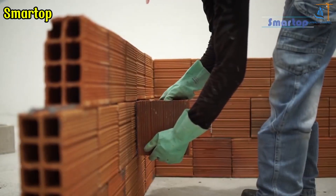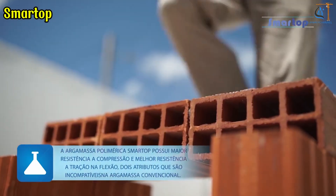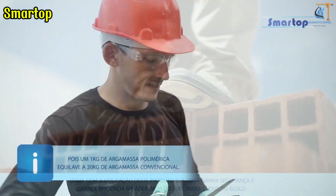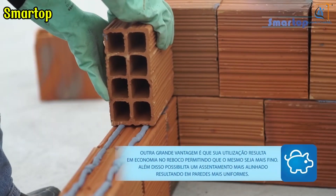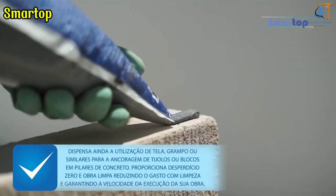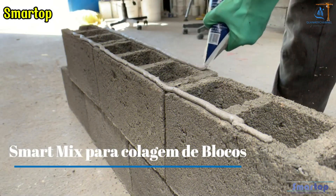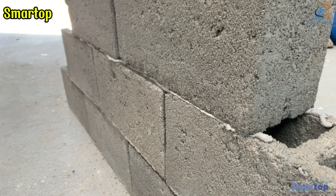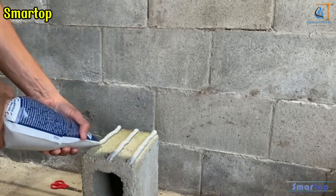This is tile adhesive, a high-performance product suitable for various surfaces like ceramic tiles, porcelain, and stone. With its strong and durable bonding capability, Smartop is easy to use and delivers long-lasting results. Notably, the product can support the weight of an adult standing on an area of 0.024 square meters without any impact, making it the ideal choice for both residential and commercial projects.